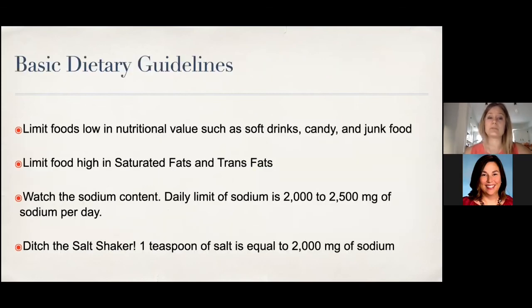Some basic dietary guidelines: limit foods low in nutritional value — packaged processed foods, soft drinks, candy, and junk food. Avoid saturated and trans fats. Watch the sodium. For everyone — heart failure or not — the total limit is 2,000 to 2,500 milligrams of sodium per day. In this country, people typically get 3,000 to 4,000 milligrams — double the recommended amount. One teaspoon of salt equals 2,000 milligrams of sodium, so every time you add a little salt to your food, you've already met your daily limit without eating anything else.